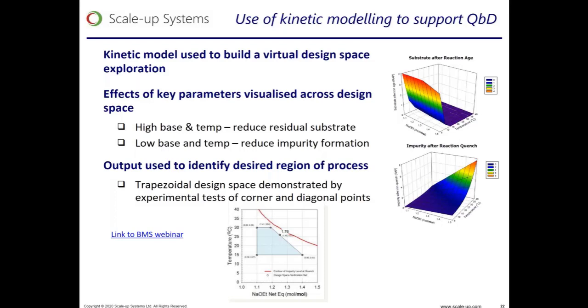This design space was ultimately presented in a QbD filing of the drug substance with the health authorities, where we specifically highlighted the use of the model to aid our design space selection.